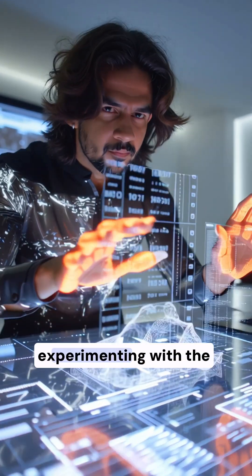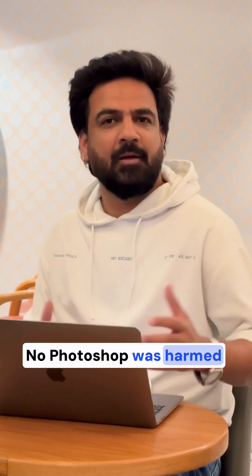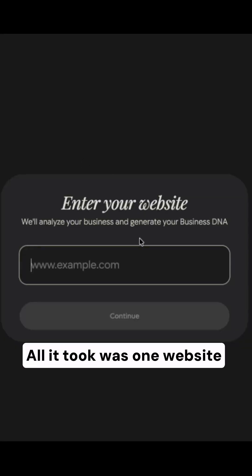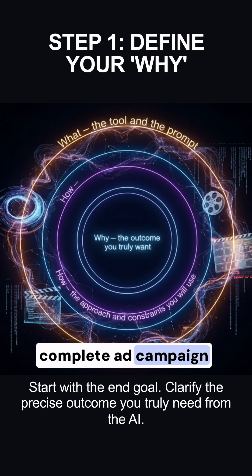So finally, I started experimenting with the new AI tools and here's the first one that blew my mind. No Photoshop was harmed in making these creatives. No copywriter, no designer, not even ChatGPT. All it took was one website link, x.ai.in, and boom — complete ad campaign ready.